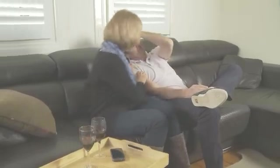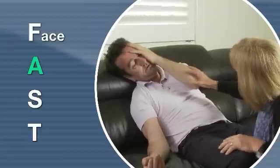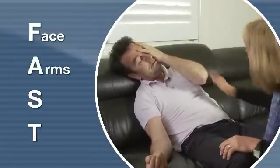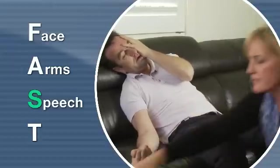An acronym that is useful in remembering signs and symptoms of stroke is FAST. F for face — is there any facial drooping, in particular the mouth? A for arms — can the casualty lift both arms up? S for speech — is their speech slurred? Do they understand you?